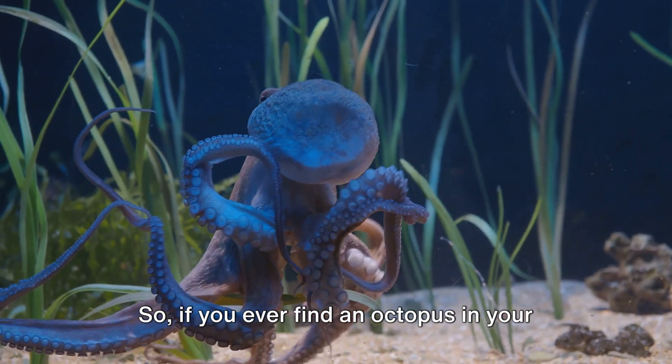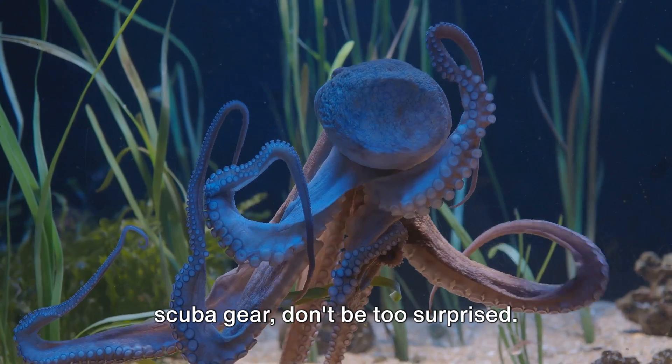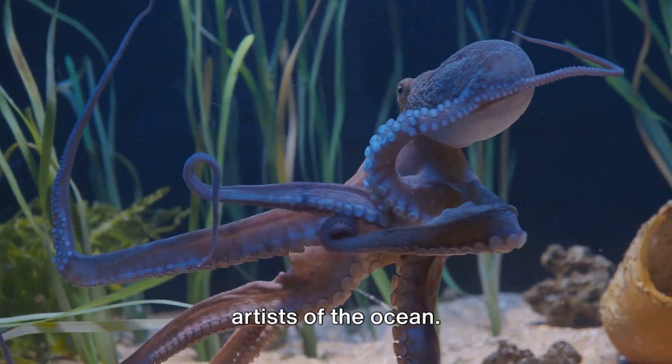So, if you ever find an octopus in your scuba gear, don't be too surprised. After all, they are the true escape artists of the ocean.